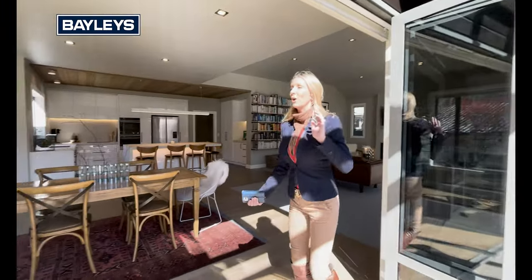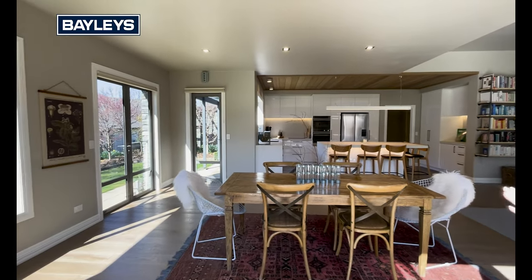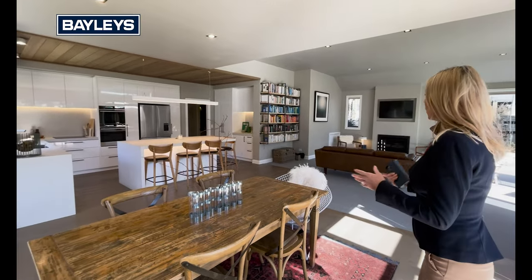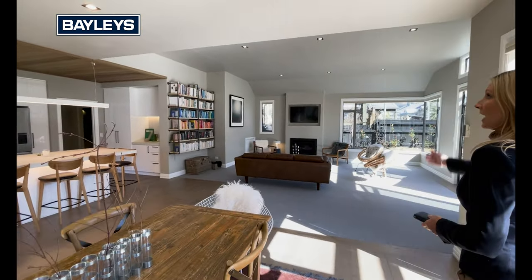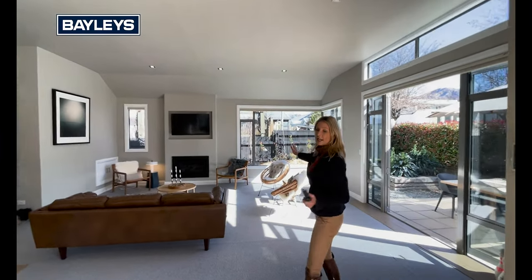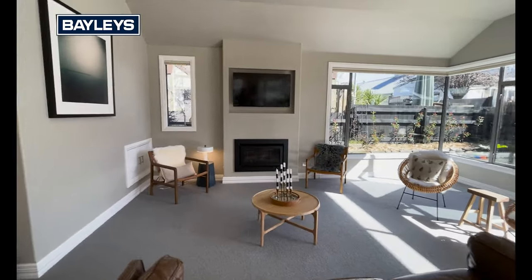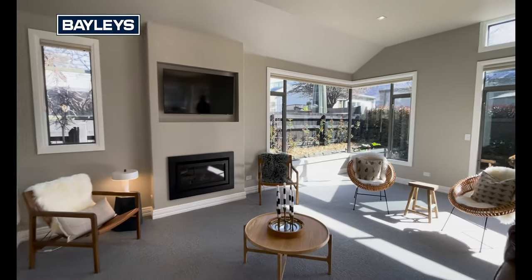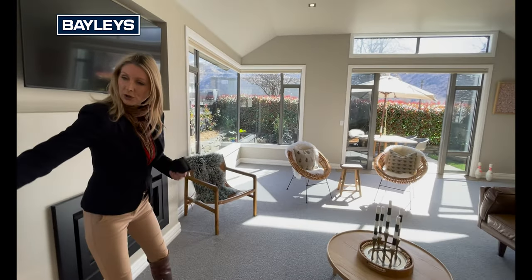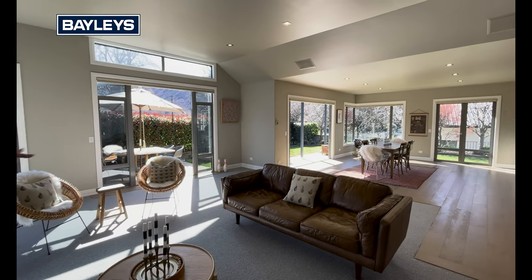Walking into this open-plan living, kitchen and dining — now this is absolutely huge. It's probably a space that comes across even more so when you're in person. It is so light and bright in here. You've got a high split ceiling and then it gets even higher in the main living area. Absolutely spilling with light and sunshine. We've got a gas fire for heating through here, there's also a little storage space in there as well, and all electric blinds through here.